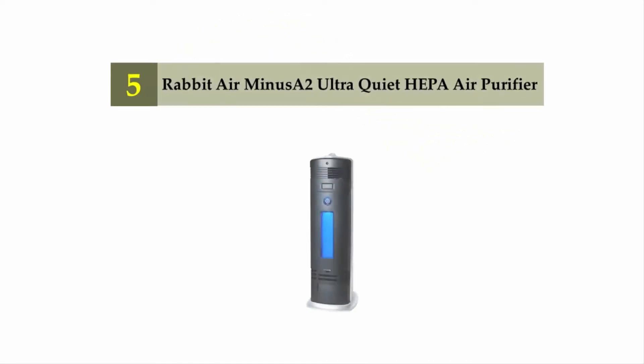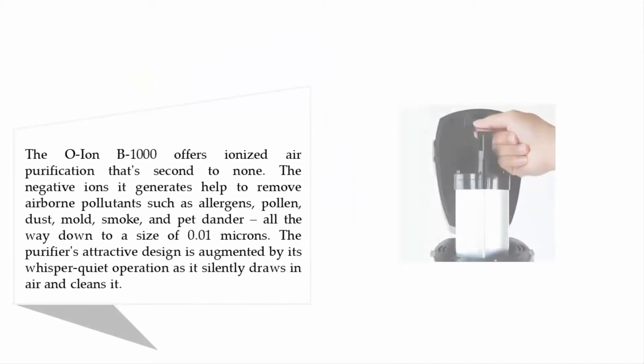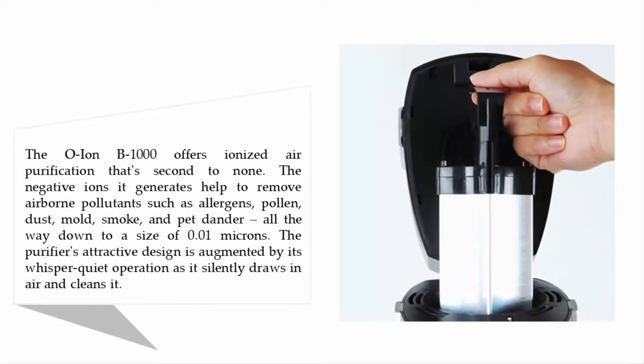Starting off our list at number five: the OION B1000 permanent filter ionic air purifier pro ionizer. The OION B1000 offers ionized air purification that's second to none. The negative ions it generates help to remove airborne pollutants such as allergens, pollen, dust, mold, smoke, and pet dander, all the way down to a size of 0.01 microns. The purifier's attractive design is augmented by its whisper-quiet operation as it silently draws in the air and cleans it.